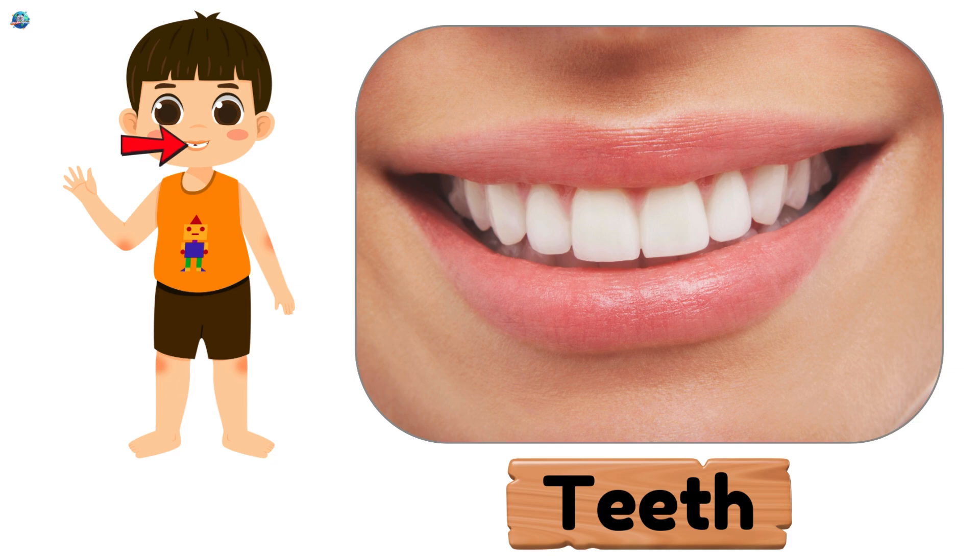Teeth. Your hard, white helpers for chewing crunchy snacks.